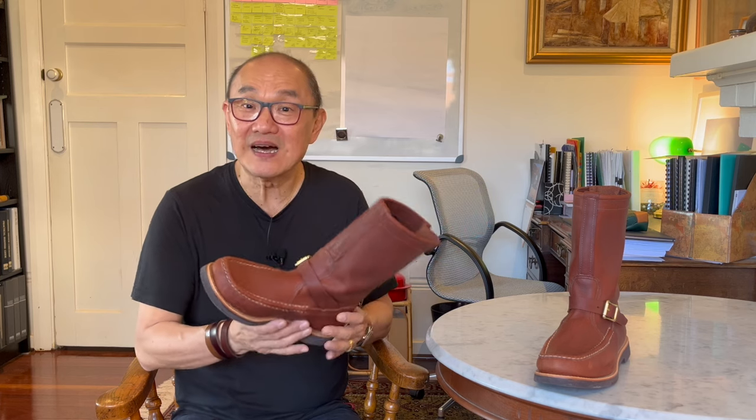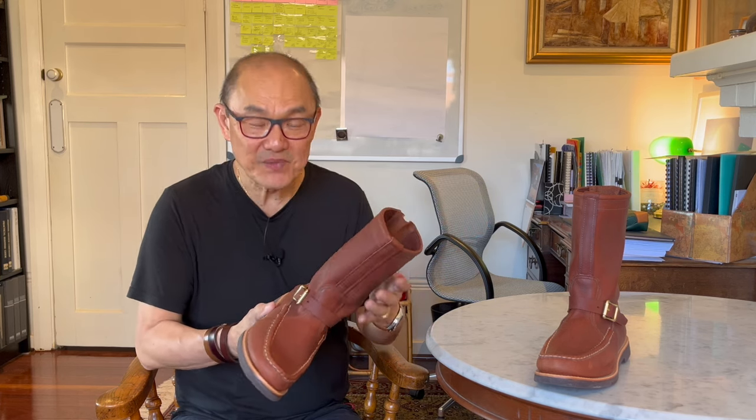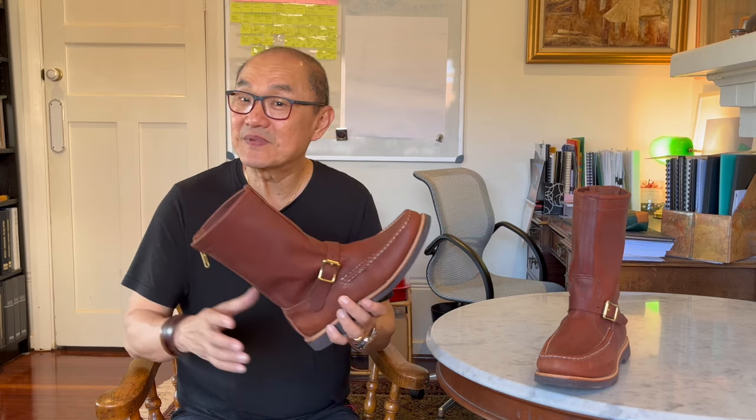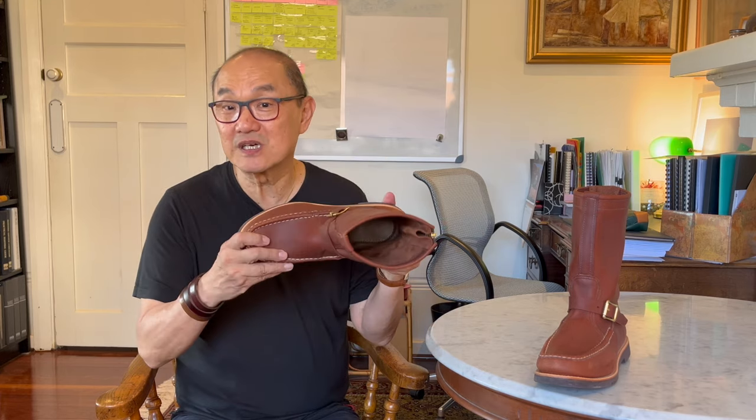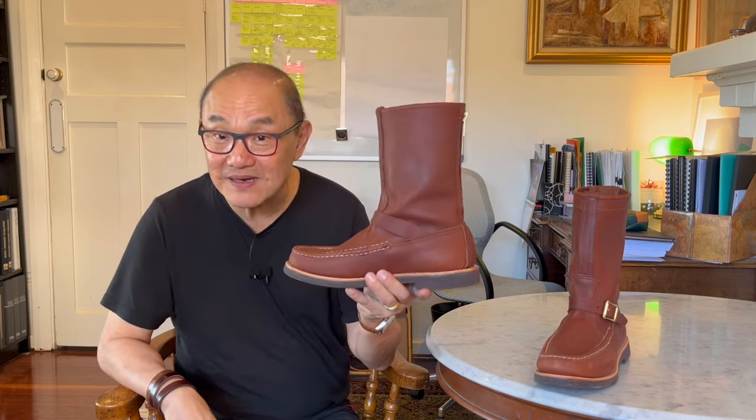It's quite a unique design. I'm not sure how I'd categorize it in terms of boot style. I suspect a lot of my viewers might hate the look, but personally I really like the uniqueness. And I think if you've never seen something like this before, it will grow on you. Probably not many people in your circle would have seen something like this either, so it makes a great talking point boot.